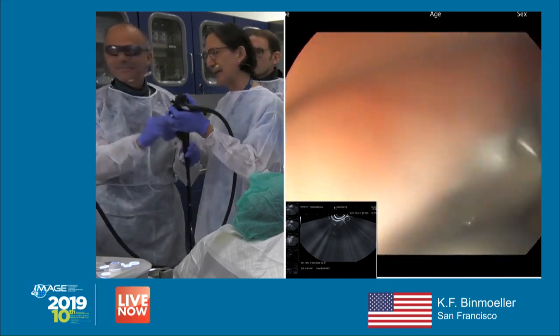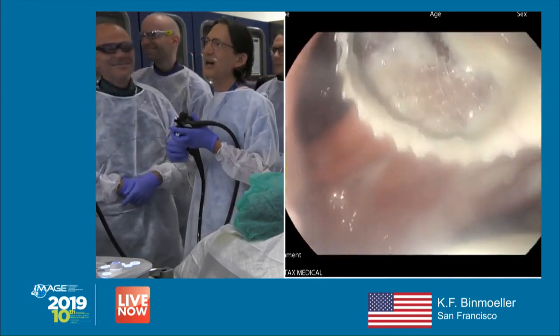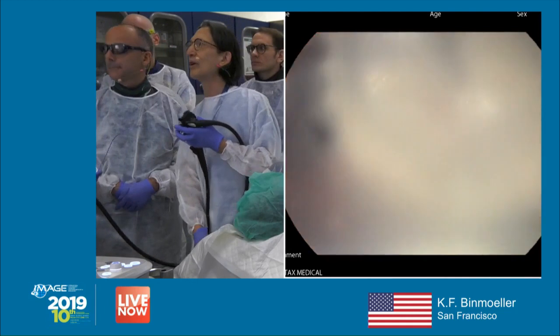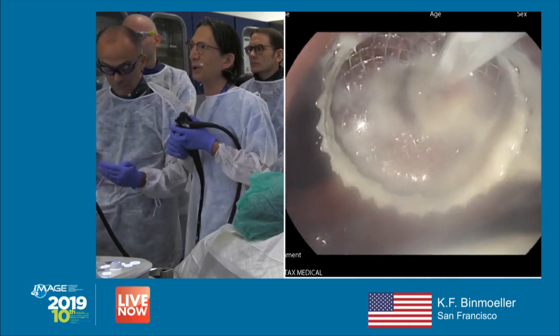Our next step is dilation. We're going to go in under vision now — you can see it going in. No guidewires are needed. I'm going to push until I see the purple.